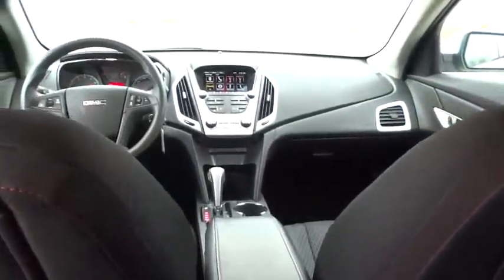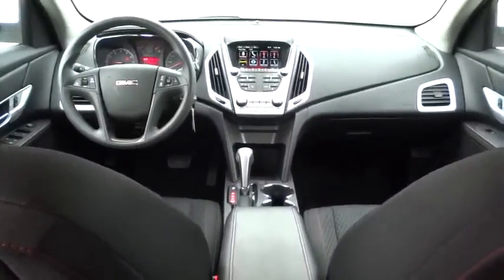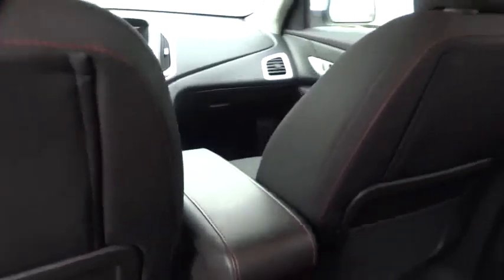Cruise control, four-wheel disc brakes, aluminum wheels, rear defrost, FWD, AM-FM stereo radio, fog lamps, CD player.